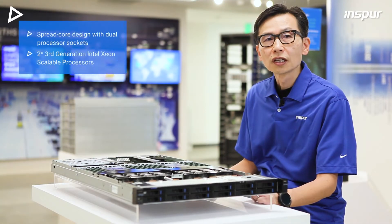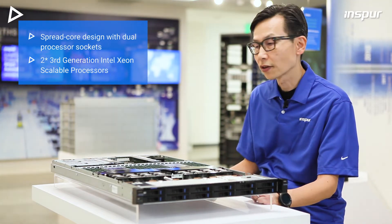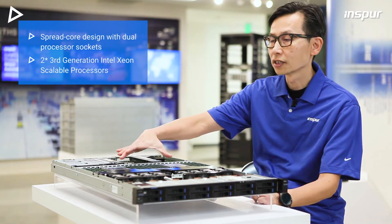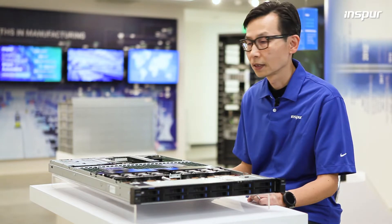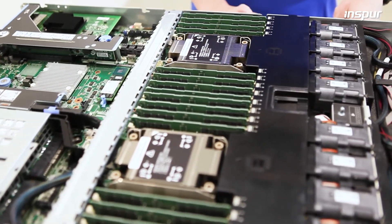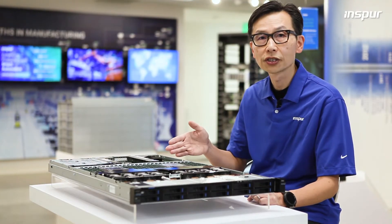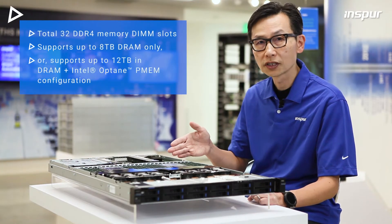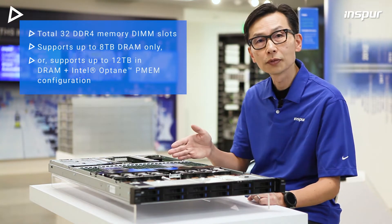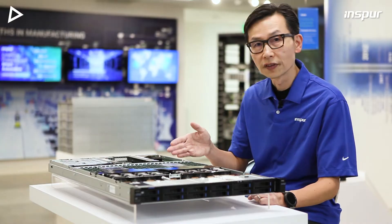The motherboard features a power-efficient spread core design with dual processor sockets supporting third generation Intel Xeon scalable processors. It has a total of 32 memory DIMM slots that support up to 8TB DRAM. It also supports the next generation Intel Optane persistent memory, supporting up to 12TB DRAM plus persistent memory configuration.